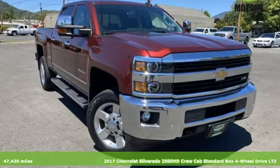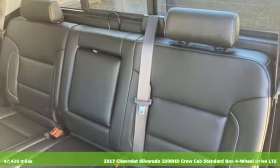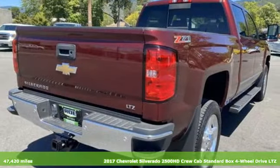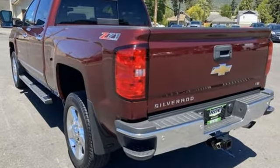Here's a 2017 Chevrolet Silverado 2500 HD. Projecting strength and durability and built to back it up, this Silverado 2500 HD is definitely one book you can judge by its cover.